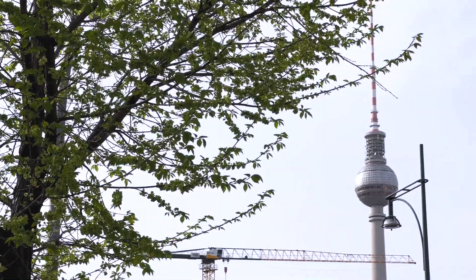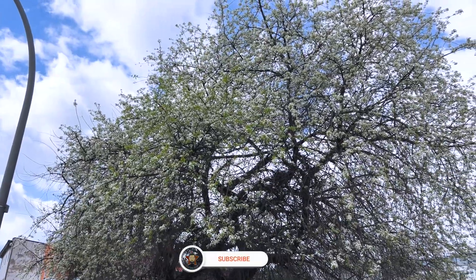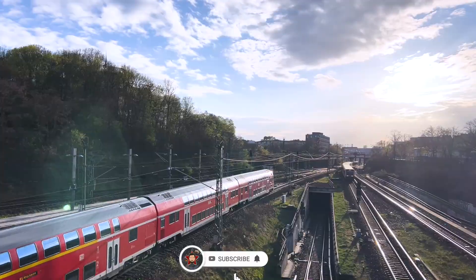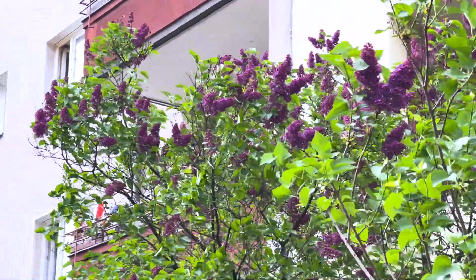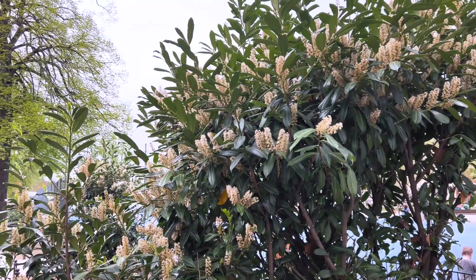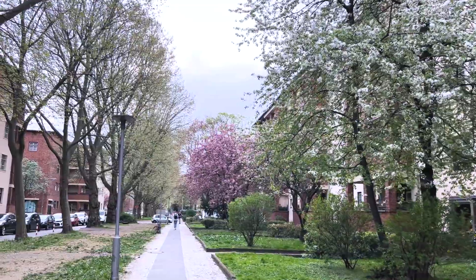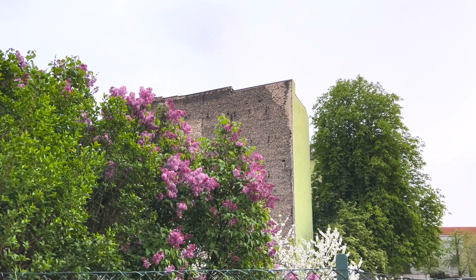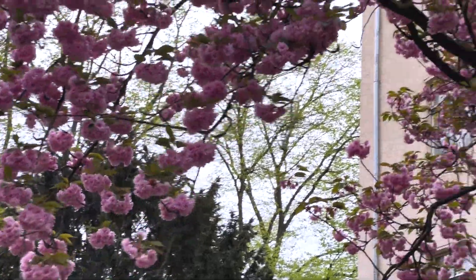Berlin, the capital of Germany. As winter ends, the city wakes up with spring. The days are getting longer, the sun is shining warmer, and flowers are blossoming. Every spring, a sea of cherry blossoms blooms in Berlin for a few days. In this video, I am going to show you the best places where you can find cherry blossoms in Berlin.